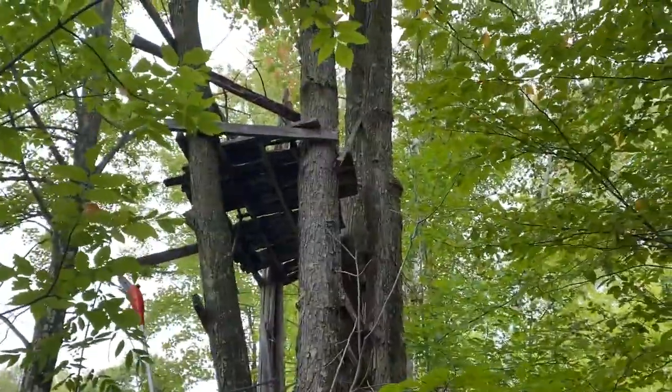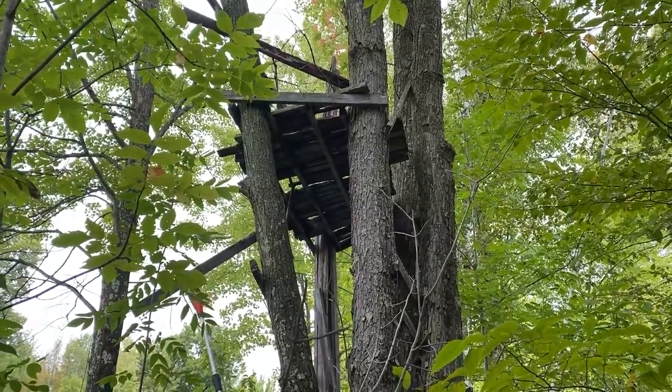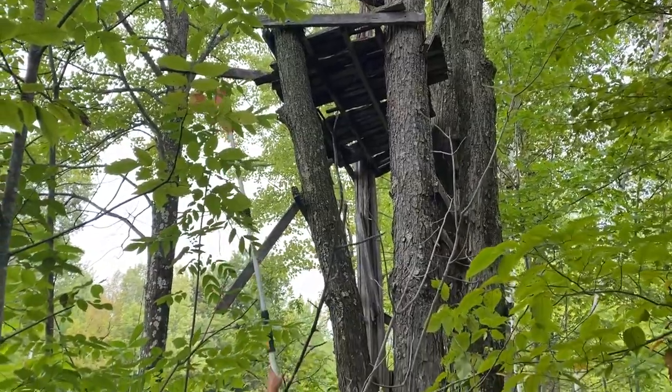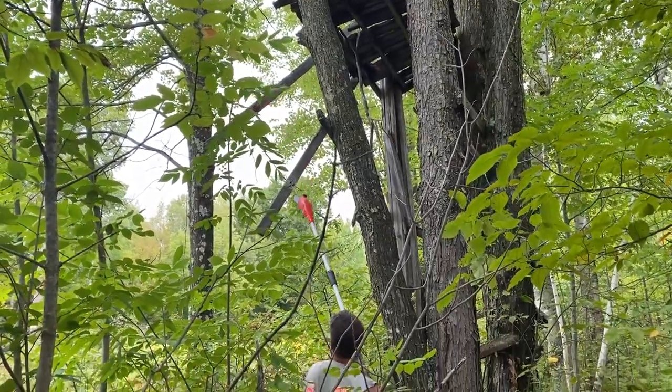There's our dilapidated stand. We're going to pull some lumber. Looks dangerous. Just putting that chainsaw to good use.